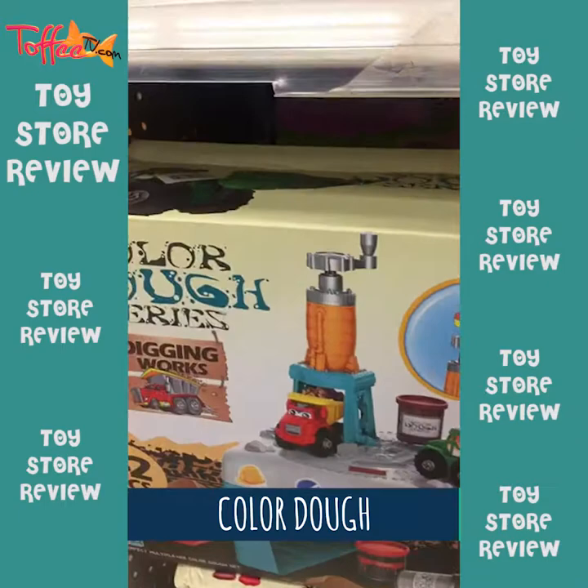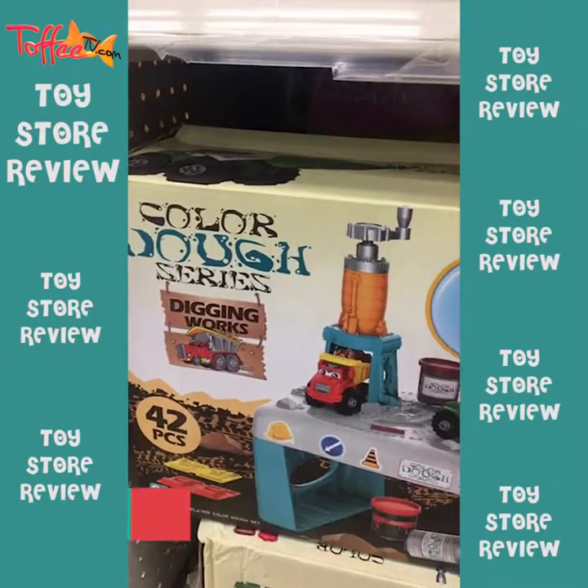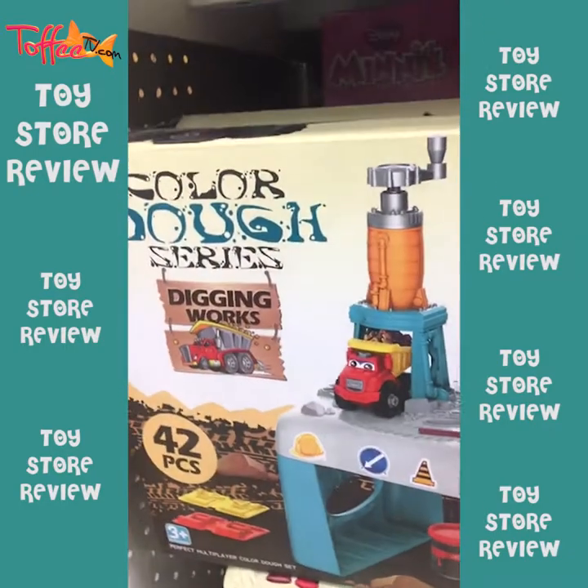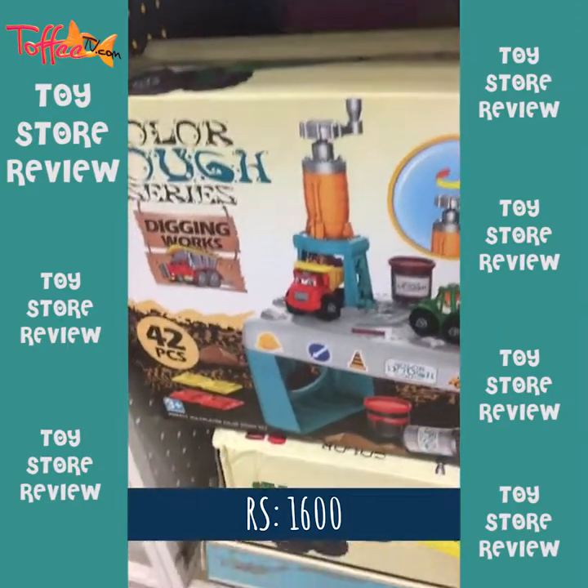There are a lot of different color dough which you can make. For construction sites — great gift for boys. This is about 1,600 rupees — takriban sola surpay.